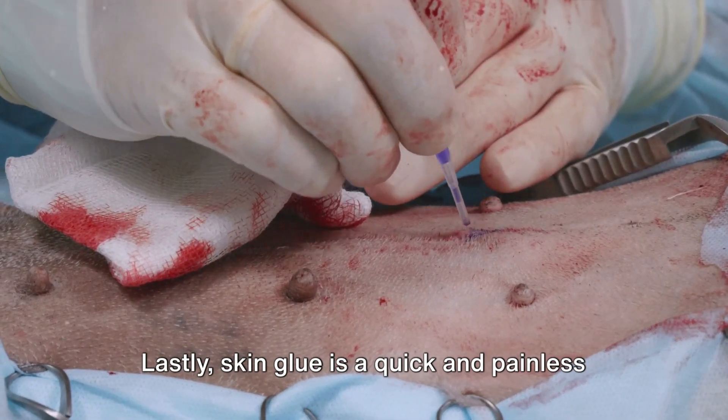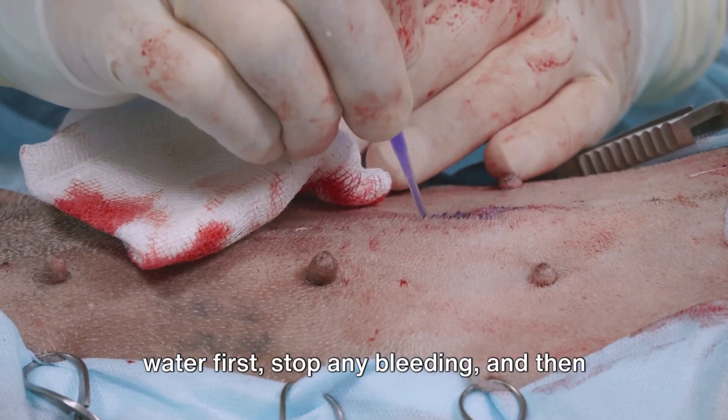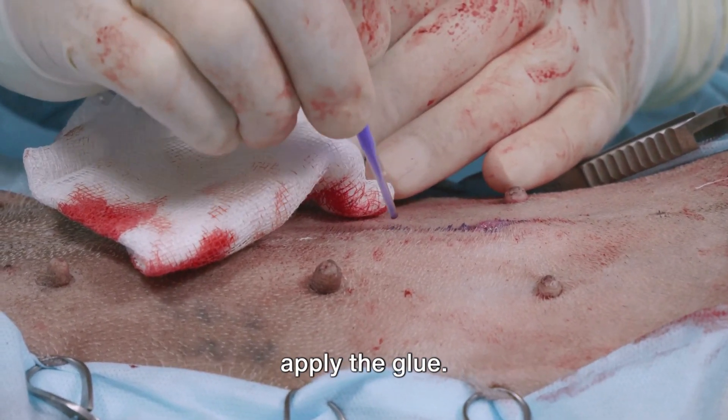Lastly, skin glue is a quick and painless way to close small wounds. Just be sure to wash the wound with cool water first, stop any bleeding, and then apply the glue.